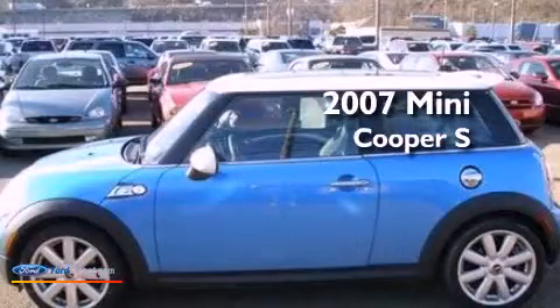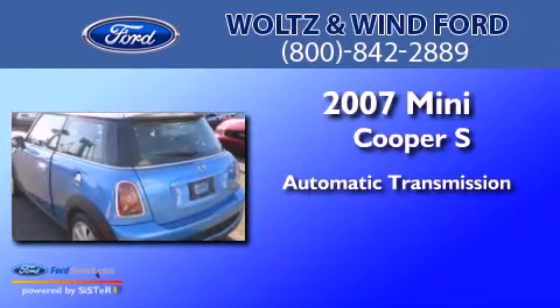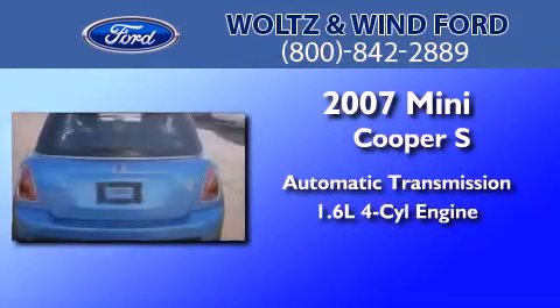This is a 2007 Mini Cooper S. This compact has an automatic transmission and an inline four-cylinder engine.